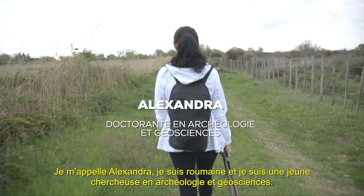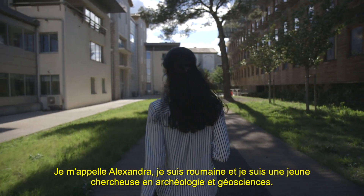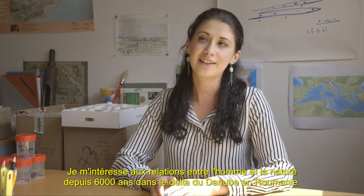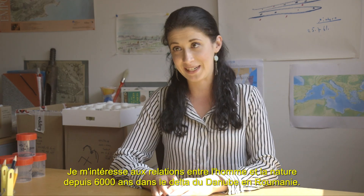My name is Alexandra. I'm Romanian and I'm a young researcher in archaeology and geosciences. I'm interested in the relationship between man and nature since 6,000 years in the Danube Delta, Romania.